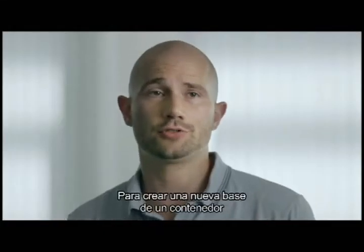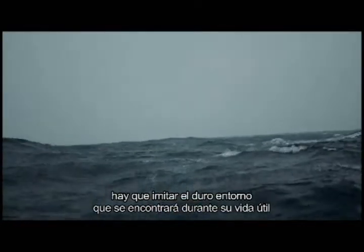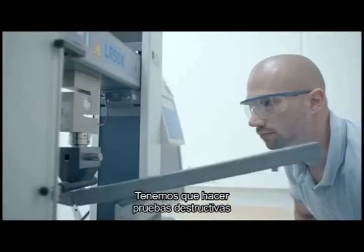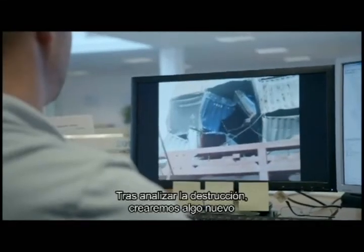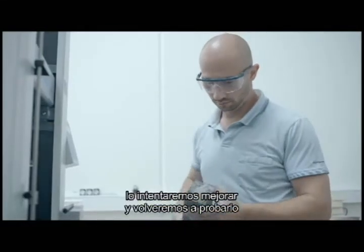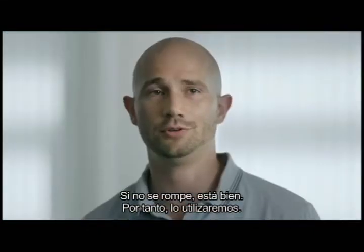If we want to design a new floor construction for a container, first we have to mimic the harsh environment it will see throughout its lifetime. That means destructive testing — we have to slam and bang the container, break it, and drive a heavy forklift inside to see destruction. Once we've seen destruction, we can build something new, try to improve it, and retest it. If it doesn't break, then it's okay and we'll use it.